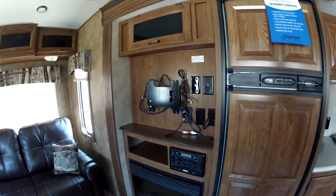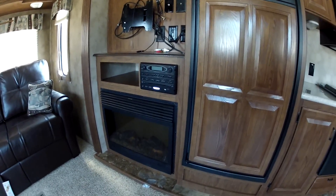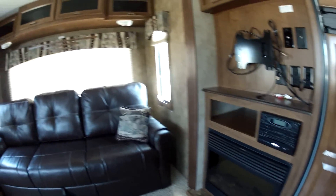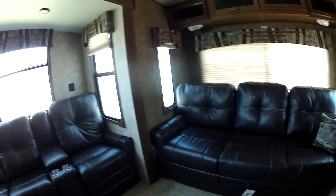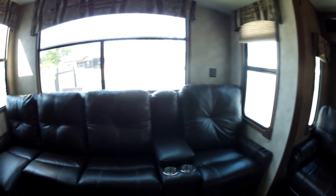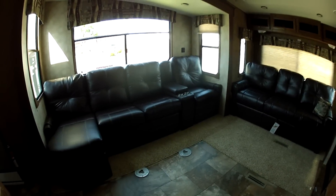This unit is going to be equipped with a TV, an AM/FM/CD/DVD player, fireplace, and as you can see it's going to have the leather couch and leather seating all the way around.